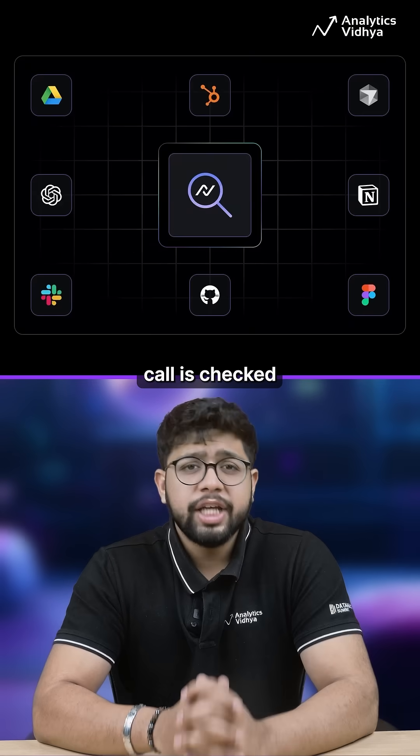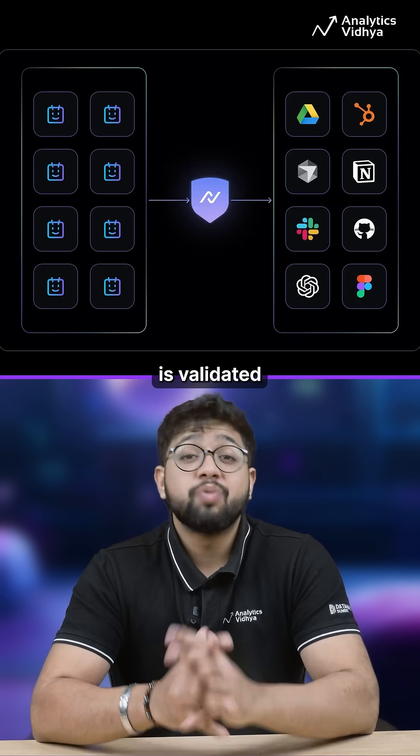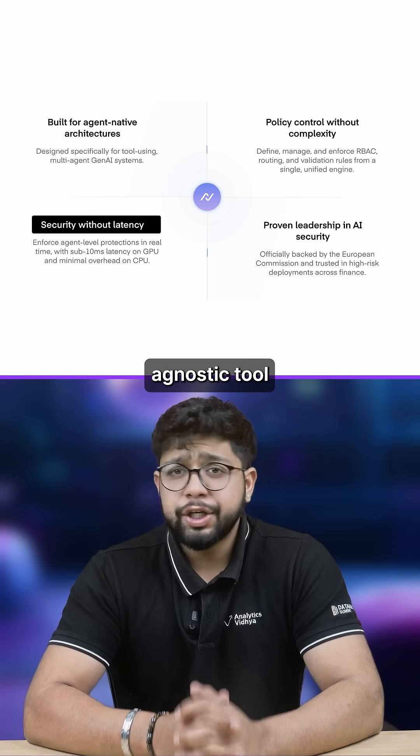Every tool call is checked, so only authorized identities can run sensitive operations, and every request is validated before execution. With sub 10 millisecond latencies on GPUs, it's orchestration agnostic too.